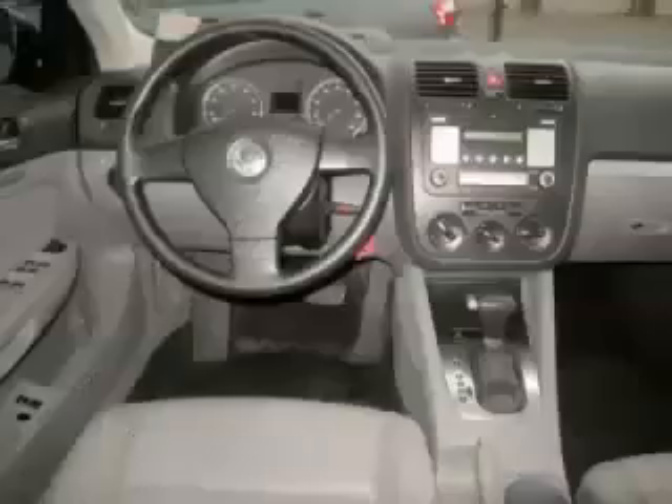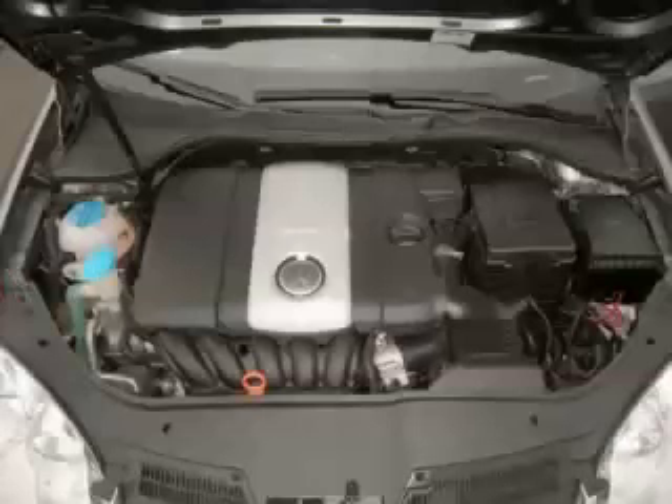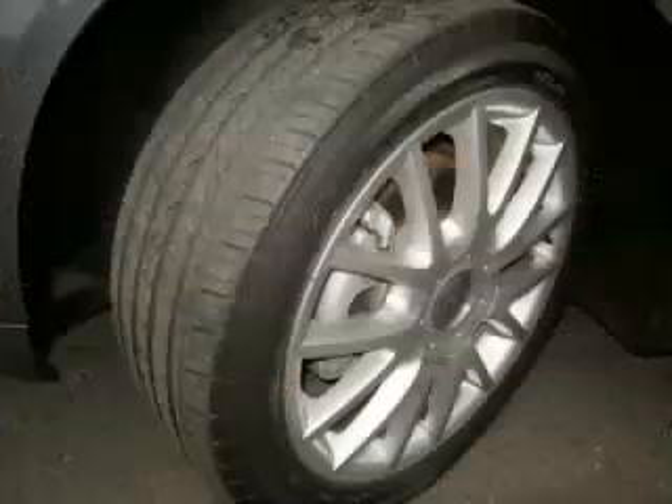Are you ready to experience this vehicle for yourself? Call now to schedule a test drive at Autotown Buick GMC, located in Gladstone, Oregon, and remember to ask about our internet financing.